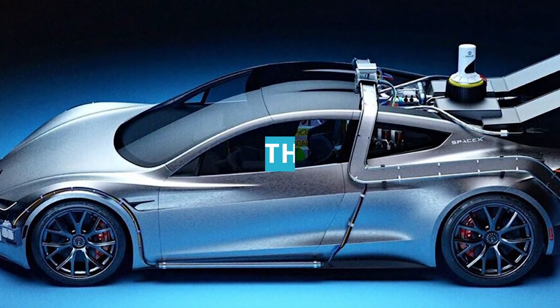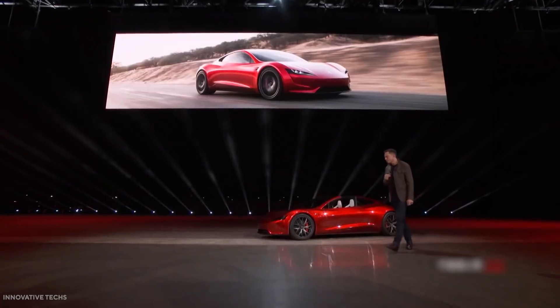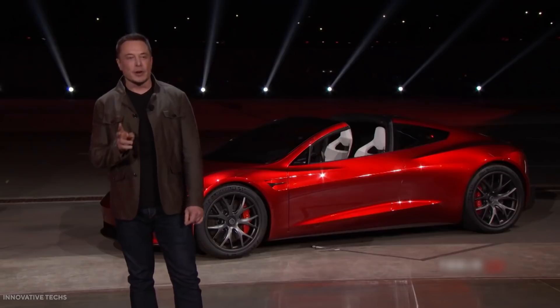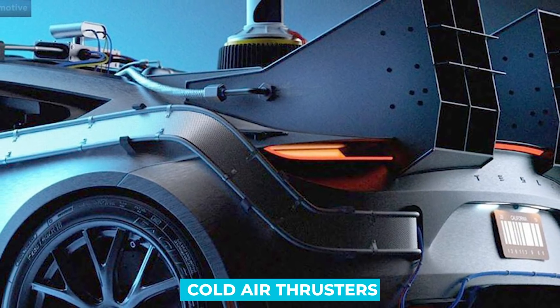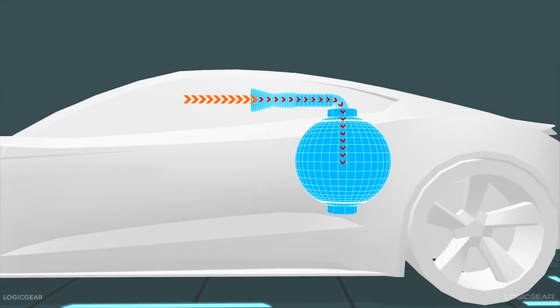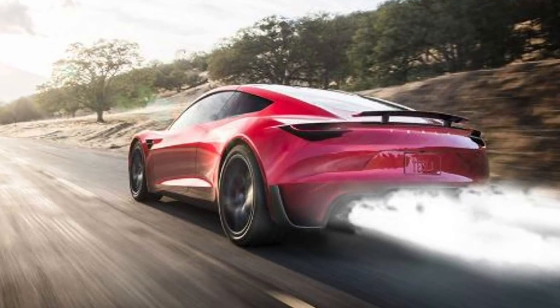SpaceX Thrusters. If there's anything we should know about Elon Musk, it's that nothing is too far from reality. He announced that there's a cool upgrade called the SpaceX package, which can help the car hover. This will include cold air thrusters powered by a system of air pumps and tanks, essentially making the Roadster a mix between a car and a rocket.